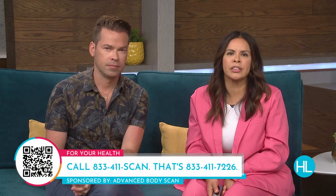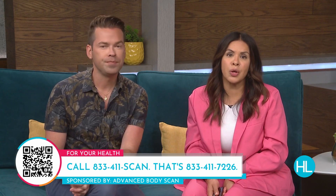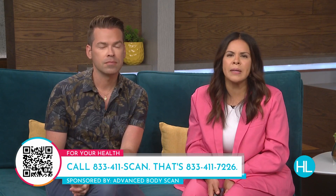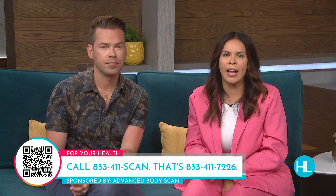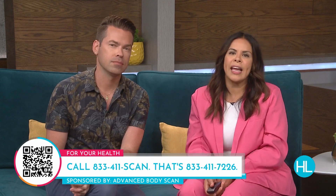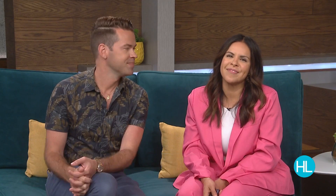That's the special again for Houston Life viewers: Advanced Body Scan is offering a discounted body scan for just $2,495 for a couple or $1,495 for an individual. For couples it would normally be $8,500. To schedule, scan the QR code or call 833-411-SCAN, 833-411-7226.